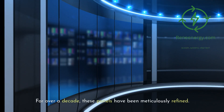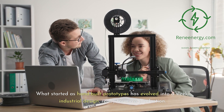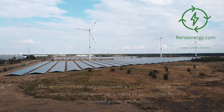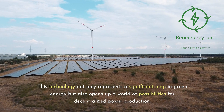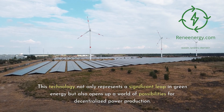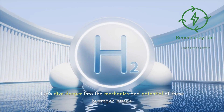For over a decade, these panels have been meticulously refined. What started as hand-built prototypes has evolved into a sleek, industrial design ready for mass production. This technology not only represents a significant leap in green energy but also opens up a world of possibilities for decentralized power production. Let's dive deeper into the mechanics and potential of these hydrogen panels.